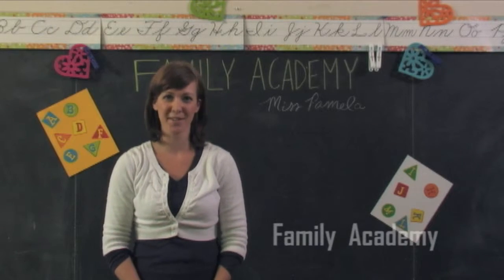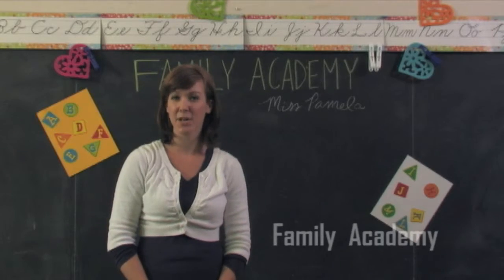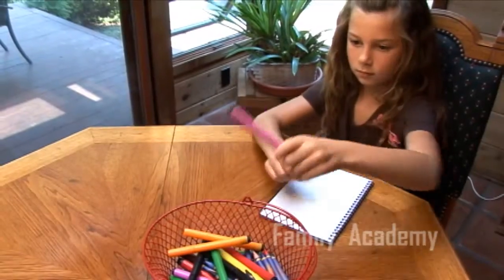When children repeat good manners, they become second nature. In this activity, we'll be teaching politeness through the creation of a manners notebook.